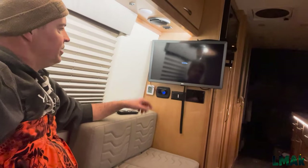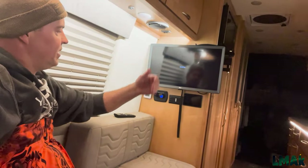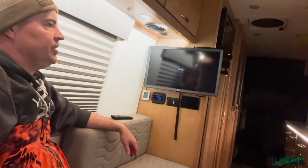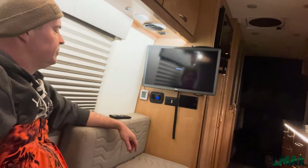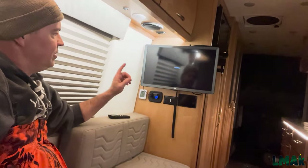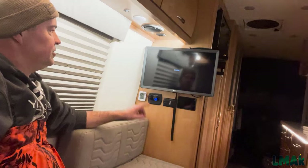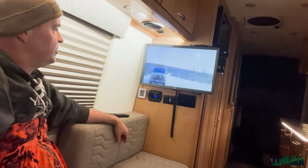My Starlink is quite a bit of ways away from me — probably 30 or 40 feet away from the van — so the Wi-Fi signal is not as strong as it should be. Starlink performs really well and is usually much quicker than this. I believe this is my fault, not Starlink's.